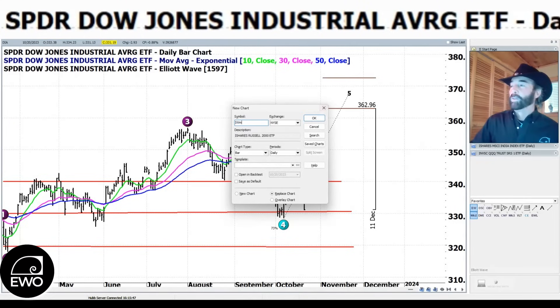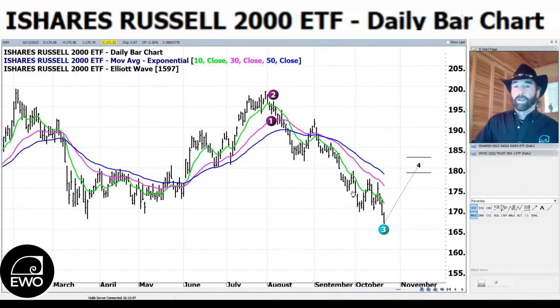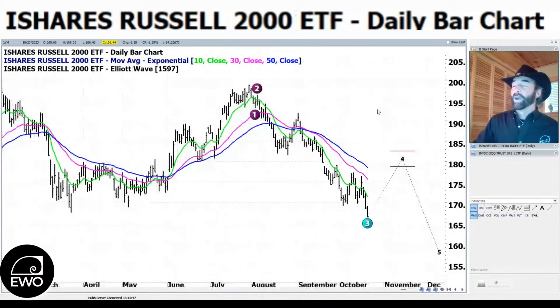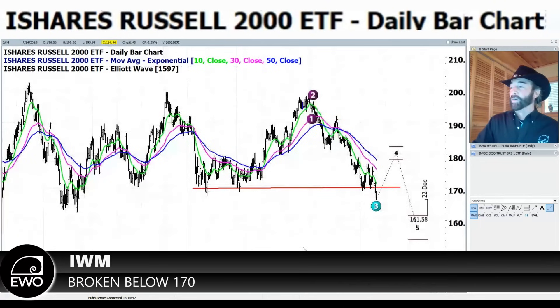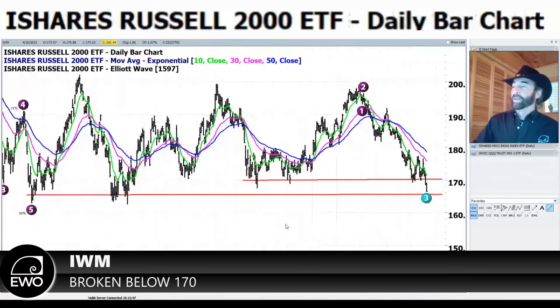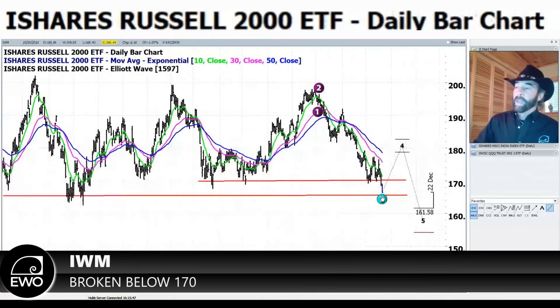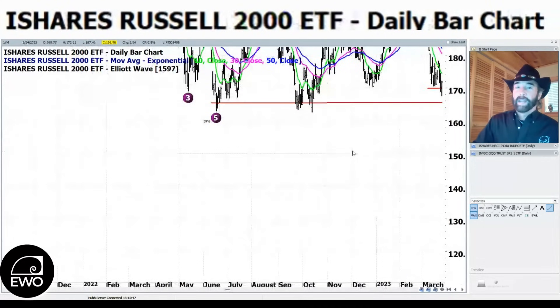The IWM is interesting — we discussed it in Trade Finder Tuesday and our Insiders Meeting Thursday. We've broken below 170 on the IWM. That looks like a great downside setup, but if you condense the chart, there is lagging support going all the way back to June of last year around 165. So if we can hold somewhere in the 165 to 170 area, maybe we can get a bounce out of the IWM.